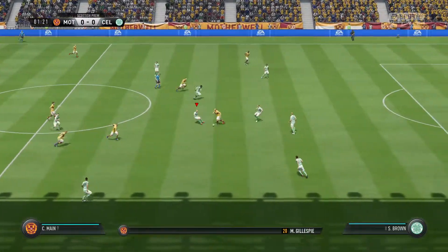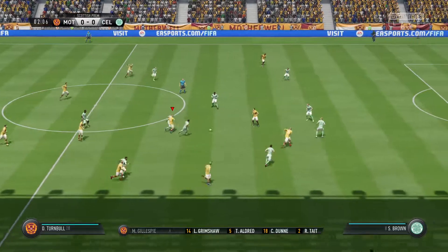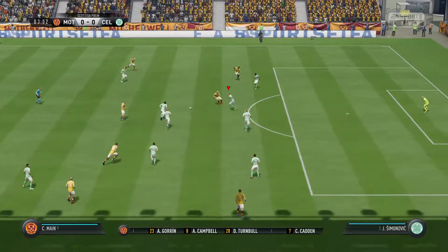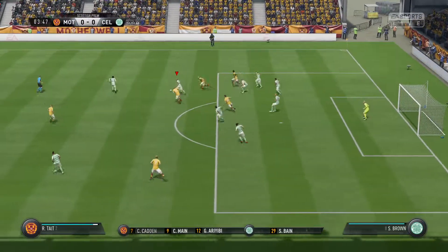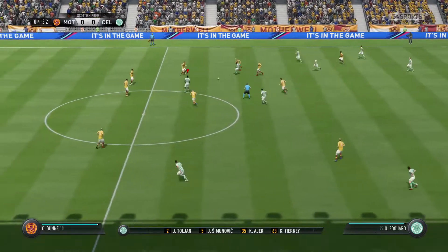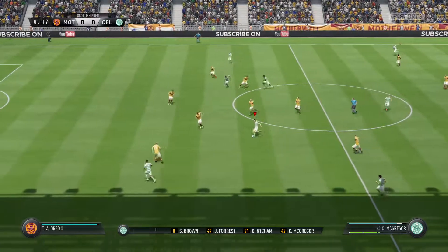And here it is — the starting 11 for the home side today: 4-3-3. They've got natural wide players in that front three with a central striker. That's the key, because those lads on the flanks have a quite complicated job — they've got to come inside to support the centre forward, and also funnel back when they haven't got the ball. So a real onus on them.